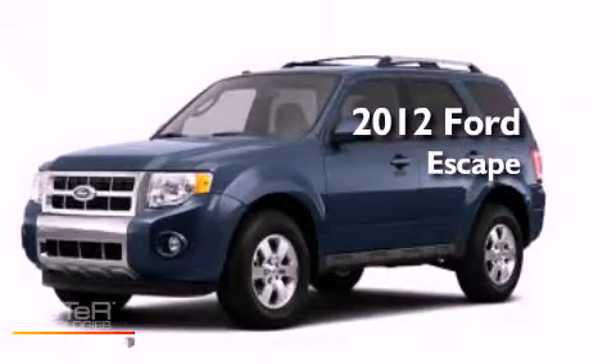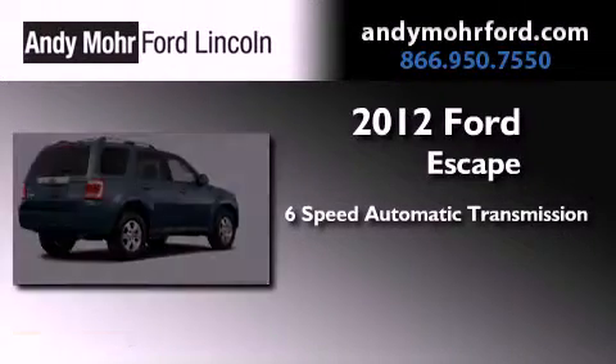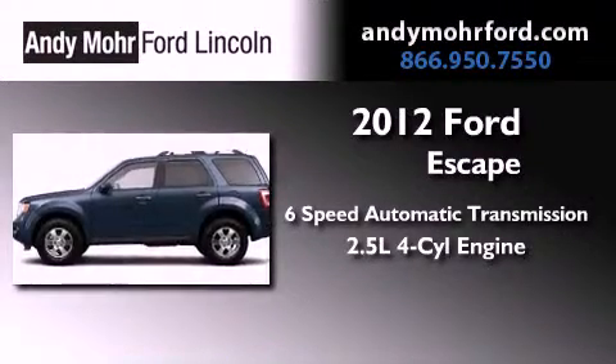This is a brand new 2012 Ford Escape. This vehicle has seating for seven adults and an inline four-cylinder engine.